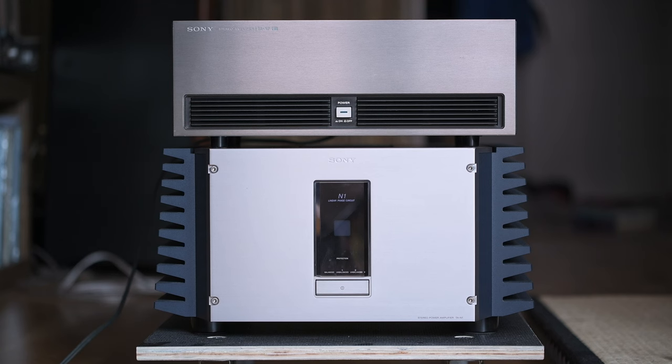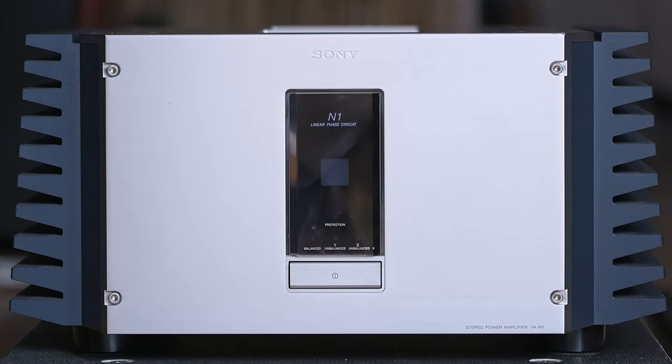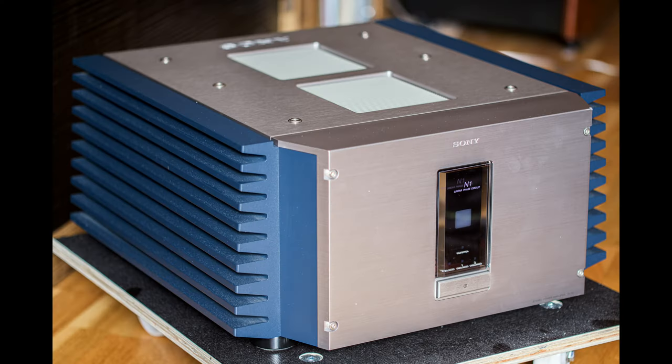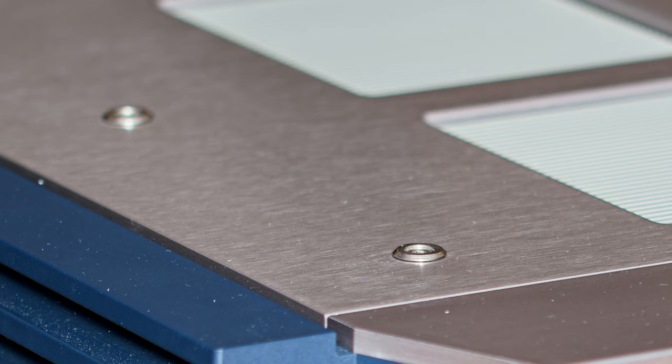Unlike the TA-N7, Sony made this 70-kilo monster without any compromise. I have to admit it's one of the most beautiful pieces of equipment I've ever seen. Sony probably put a lot of time, effort, and money into the development. The build quality is second to none — everything's tight, everything fits, it feels robust and it's massive. Just the lid alone is seven millimeters thick. What I fancy about the design is that Sony didn't try to hide the screws; they left them exposed, so the amplifier looks sort of industrial but also gorgeous.